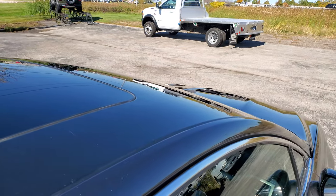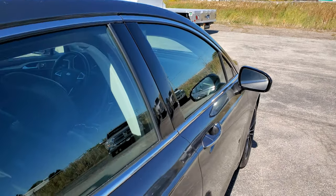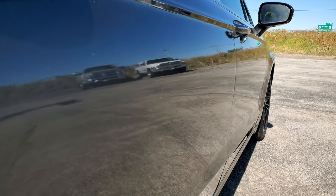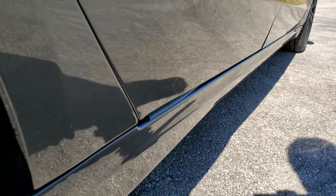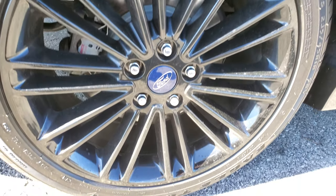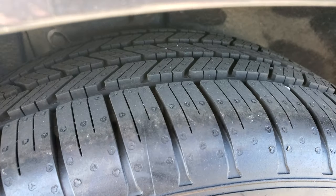No major dents or dings on the roof — a couple of light scuffs that could probably be buffed off. That's why we offer the Summit Auto Fast Pass option in the upper right-hand part of your screen: a link right to our website where you can apply for financing, get pre-approved, see a payment quote, and even appraise a trade — all from the comfort of your own home. So when you get here, all you've got to do is drive the car, love it, and you'll be all set.